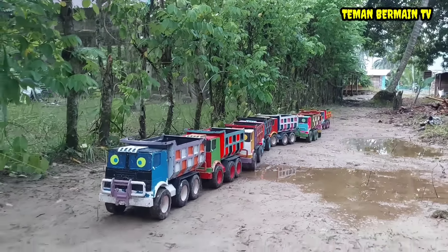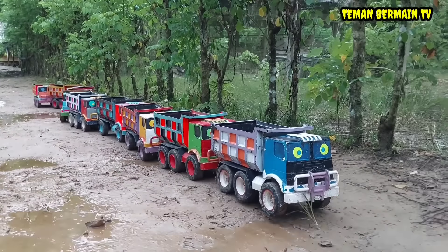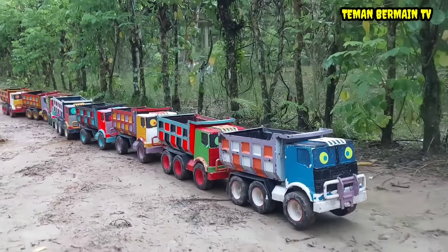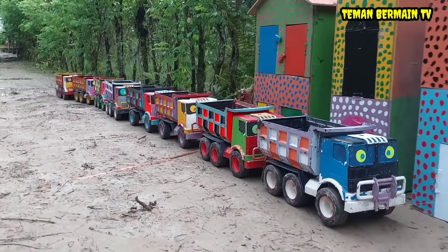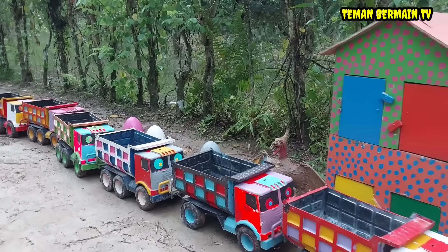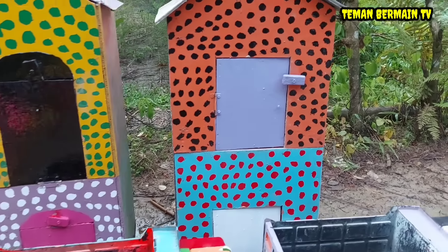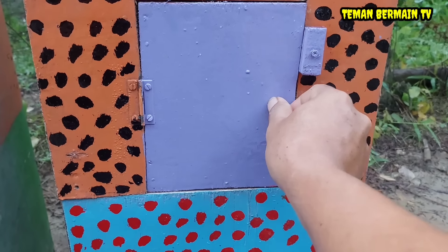Wow, ternyata buayanya. Waduh, wadidaw! Lihat teman-teman, di sini banyak sekali rumah warna-warni. Banyak suara-suara hewan di dalamnya. Ayo kita buka satu persatu yuk rumah-rumahnya. Kita buka rumah yang pintunya berwarna ungu dulu ya.